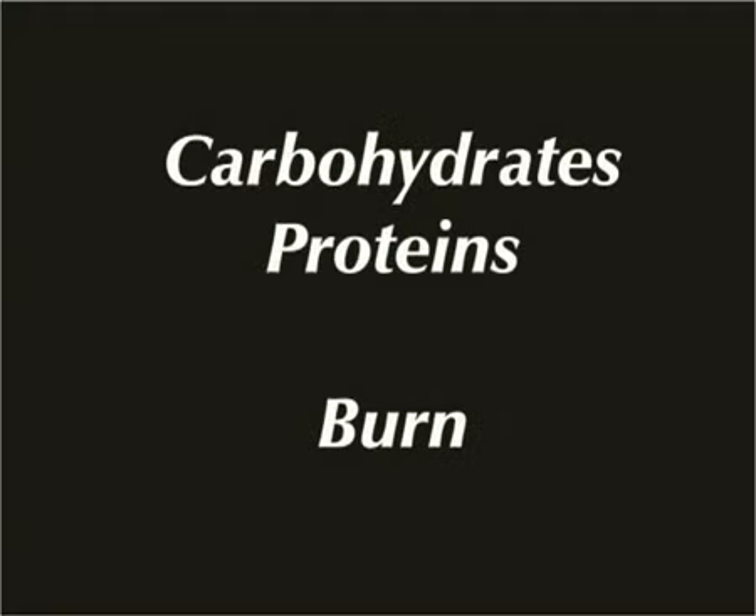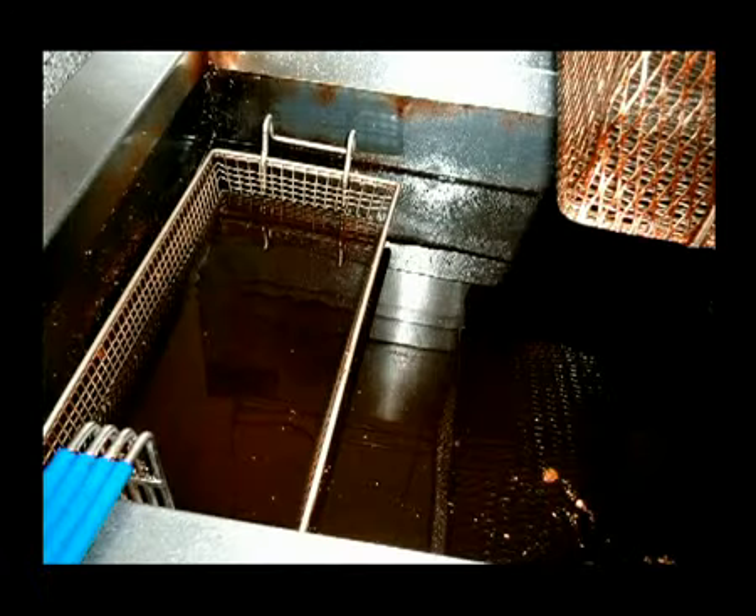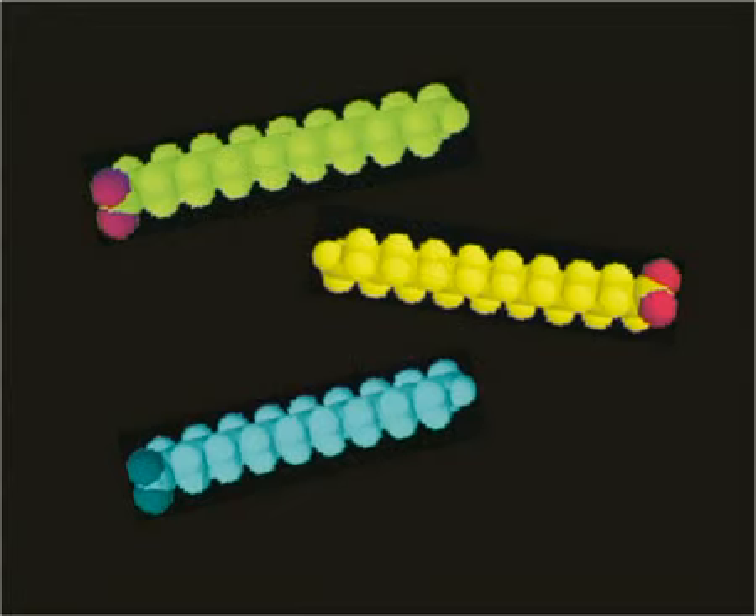Enemy number seven is caramelisation. Carbohydrates and proteins in food burn, causing the oil to brown or caramelise. This causes fried food to have a dark, unpleasant looking appearance. Caramelising also speeds the development of OFAs — enemy number six.